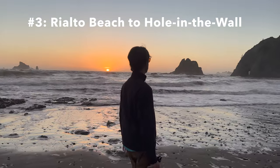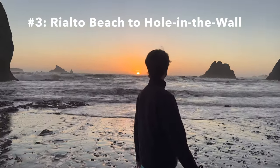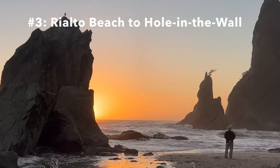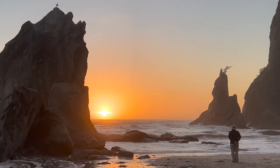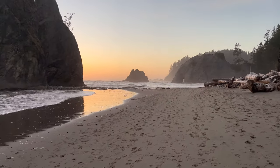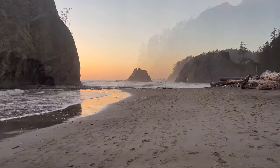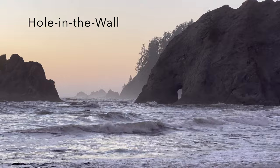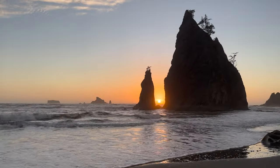For number three, we'll head to the coast for a walk among the stunning sea stacks at Rialto Beach. Time this one for low tide so you can do the 3.3 mile out-and-back walk to Hole in the Wall. We were a little late so we didn't quite reach Hole in the Wall, but we did catch an incredible sunset.